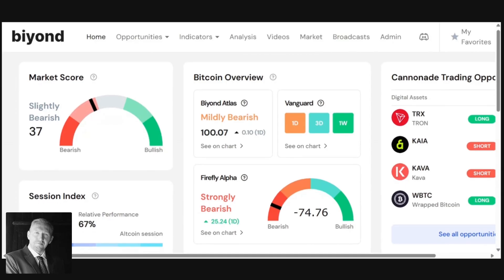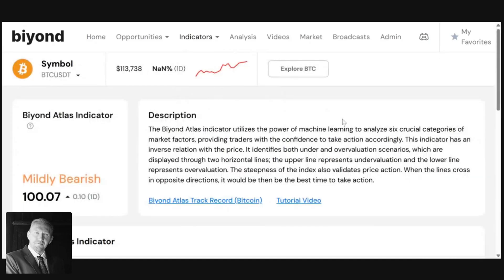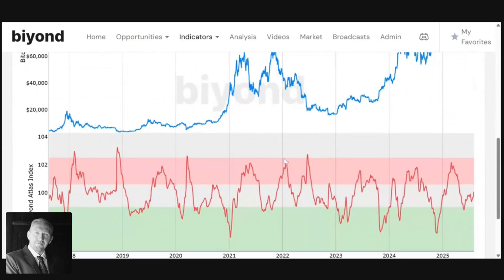Let's start with Beyond Atlas. As you can see on the overview on our website, we can immediately see that Beyond Atlas is bearish. Looking at the actual indicator itself, we've got a 100.07 reading. The bullish-bearish threshold is 100, so once we move above that and get closer to the red region — being an inverse indicator — it means everything is getting more bearish. If we move into the red zone it will be a high sell conviction trade.